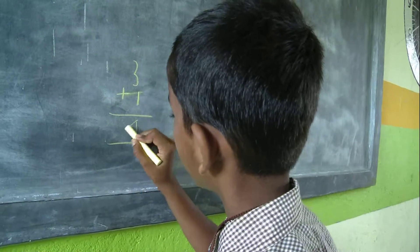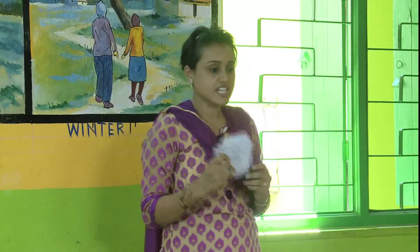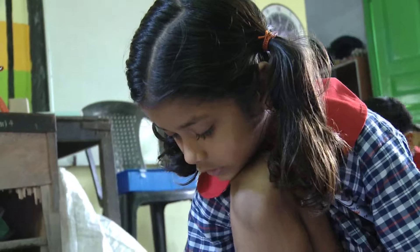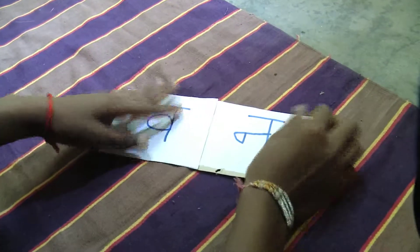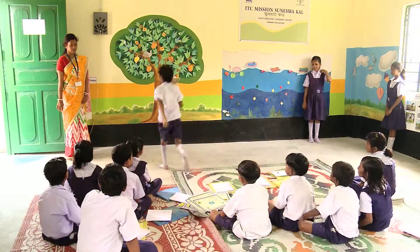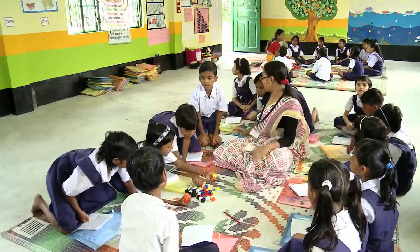ITC's social initiative Mission Sunheira Kal is supporting local schools to improve teacher capability and student ability. ITC is helping to create child-friendly schools that encourage successful learning.